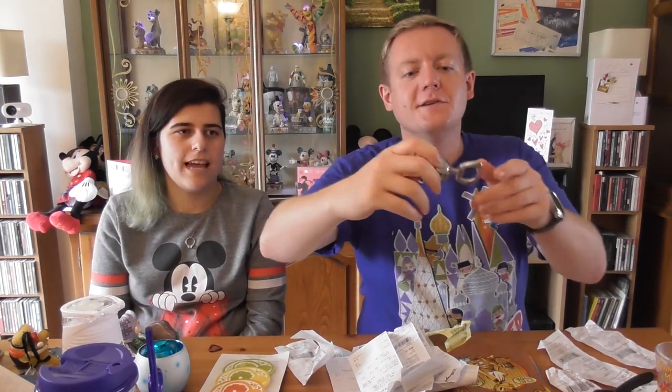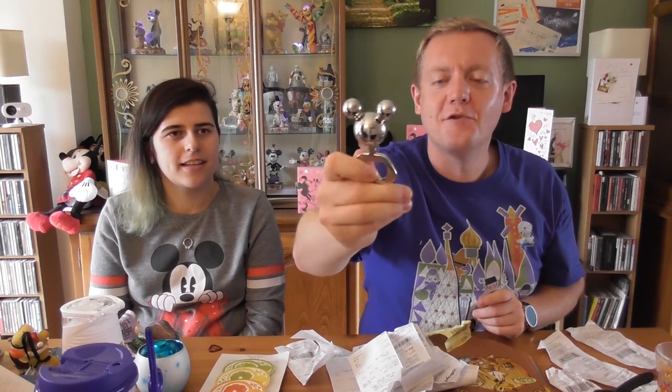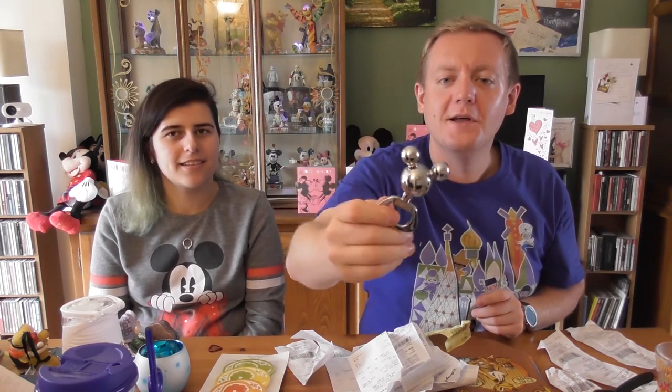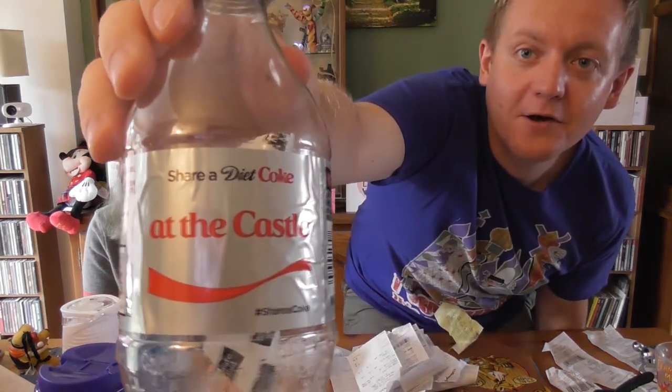We got this from D Living at Disney Springs. This is the classic Mickey Mouse bottle opener — you can get it in every Disney shop in Orlando. They've been selling it for a long time; a family member bought one about 10 years ago. The current price on this one is £12.95.